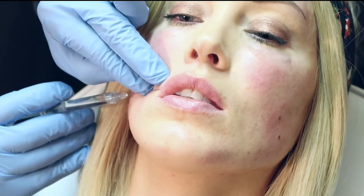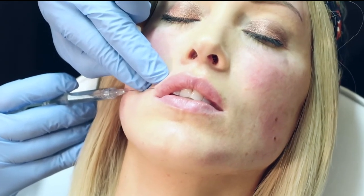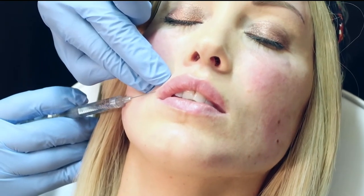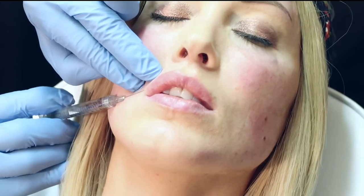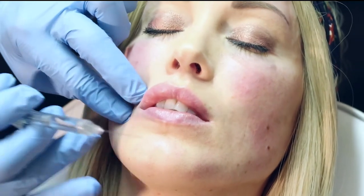Moving on to the micro cannula lip injection — micro cannulas are underutilized. When I'm at a conference and I ask how many people use them, it's about 15 to 30 percent, despite the fact that cannulas have been around since 2009–2010 in this country. I like to approach it from four openings along the edge of the lip. When you're making that opening for the micro cannula, you don't need to go very deep, and it's more of a sideways stretch on the dermis to create a wider opening, not a deeper one.